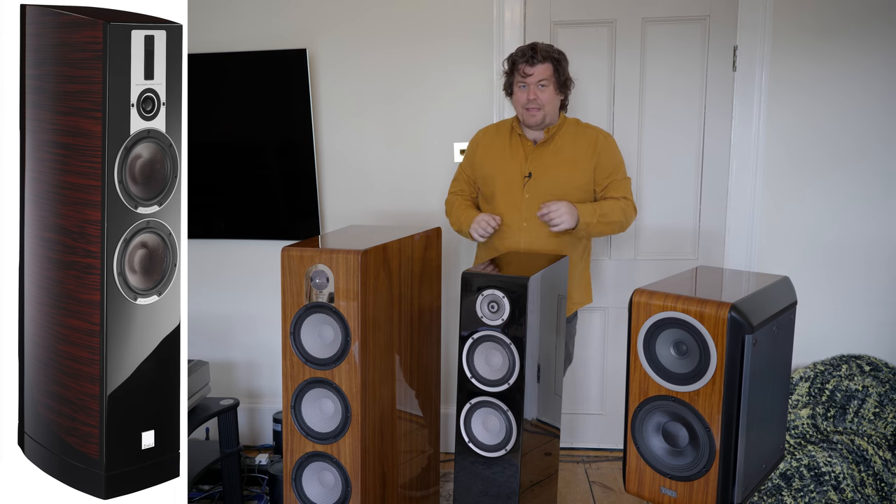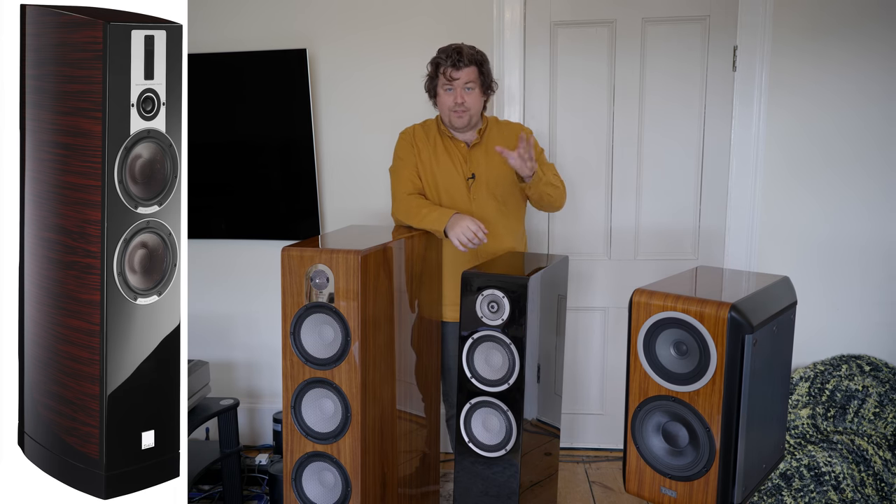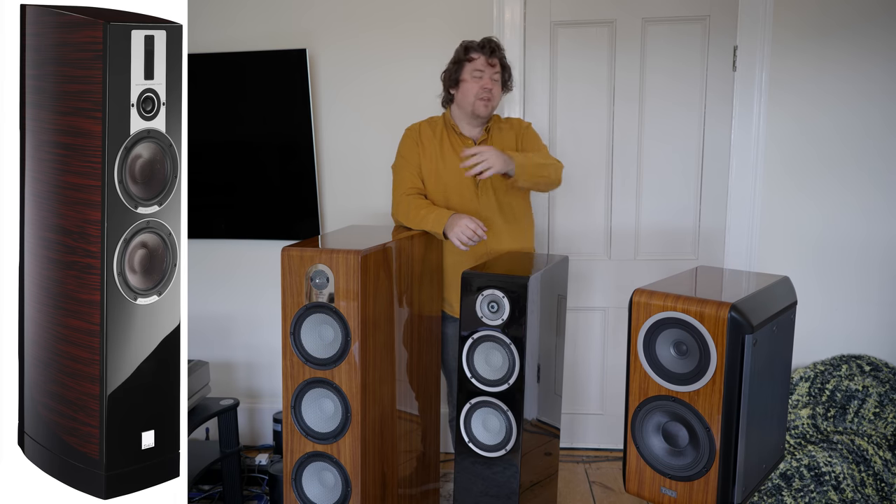Ten layers of lacquer they put on that thing, and honestly you've got to see it to believe it — it's really, really nicely made. Does it matter that a speaker looks good? Yeah, I think it does. Because if you're spending that amount of money, I don't want it to look cheap and nasty, and I do spend a lot of time looking at them. They're very nice things to look at.